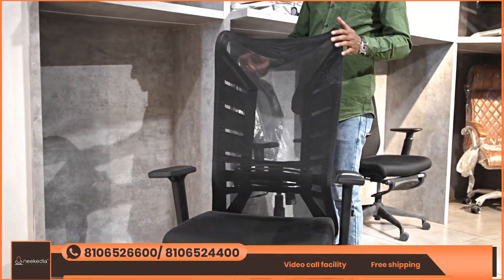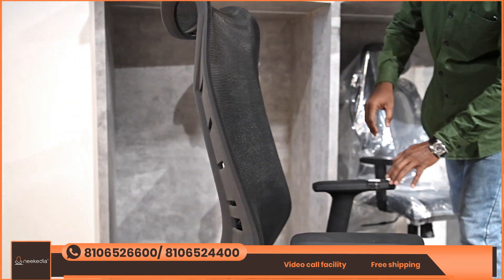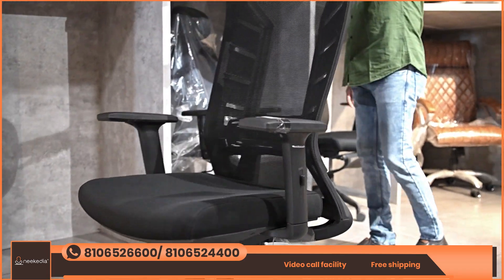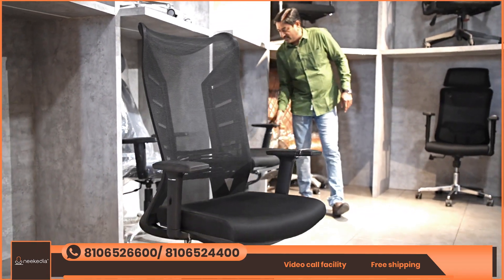There are many chairs available for the office table, in many different patterns. We have a complete headrest storage option. We also have a headrest version, a low back version, and a nylon netter option.